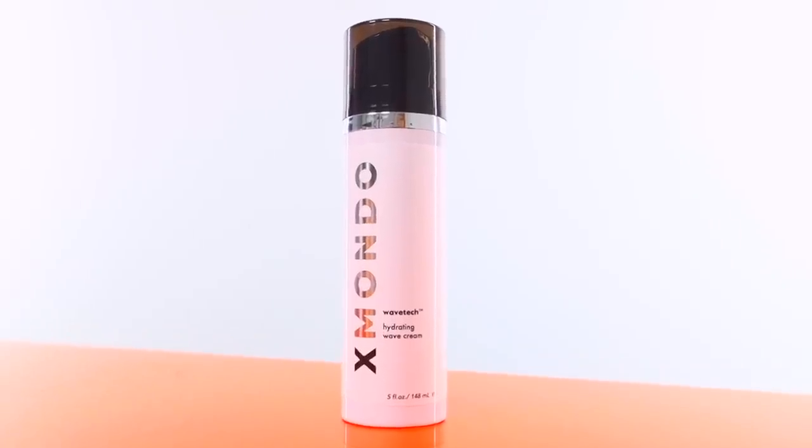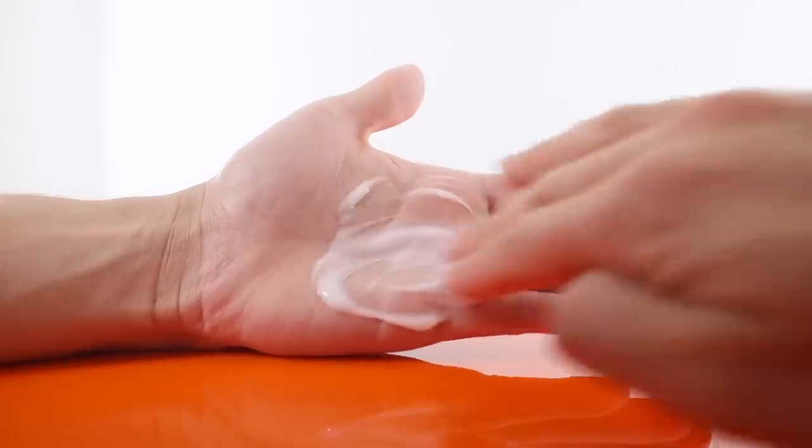Next we have our WaveTech Hydrating Wave Cream in a beautiful pump bottle with a satisfying click cap. This product gives you an incredible base to work with — you can totally use it by itself. It hydrates dry or damaged hair, increases your wave or curl pattern, keeps frizz down throughout the day, and makes your style last throughout the week. It has coconut oil and argan oil, feels lightweight but very moisturizing, and keeps hair fluffy without clumping curls together.